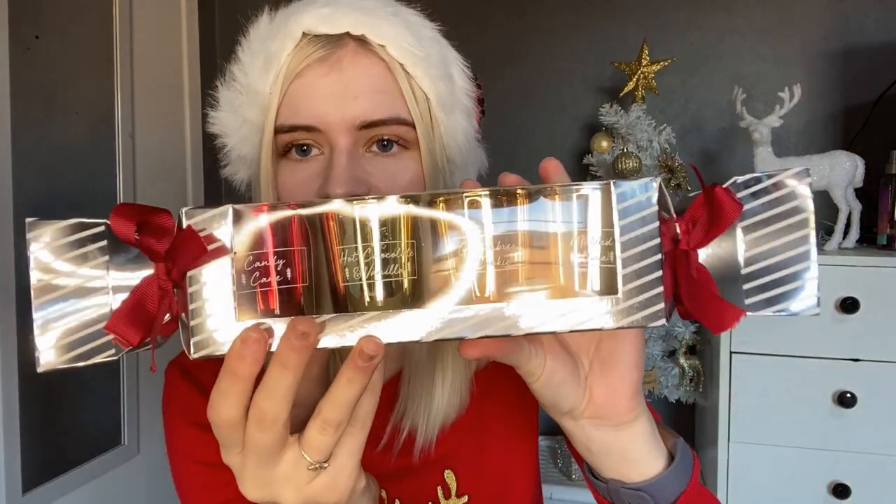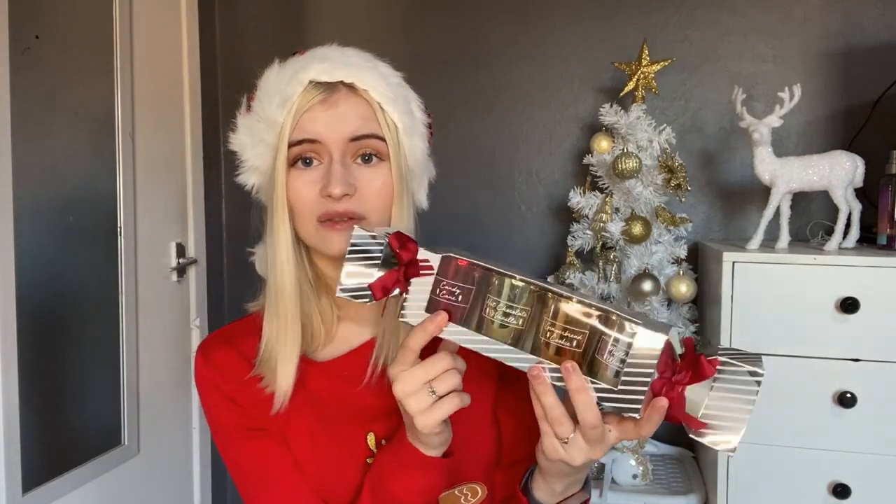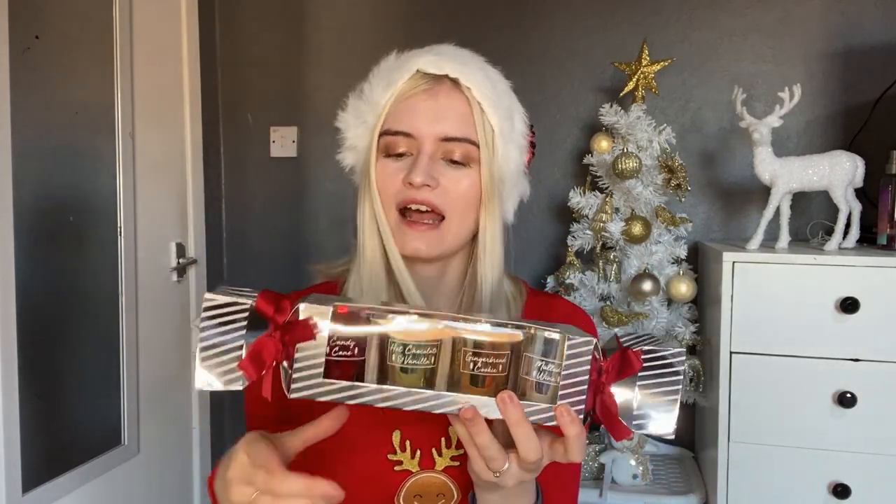The next gift is some candles, also from Home Bargains — only £2.99 or £3.99. You get a candy cane, a hot chocolate and vanilla, a gingerbread cookie, and a mulled wine. I love the cracker packaging. I'm not sure how well scented they are, but for a Secret Santa gift, a stocking filler, or a small gift for a friend these would be really nice. B&M also stocks the really big Yankee Candle ones with all different Christmas scents if you wanted to go that route.